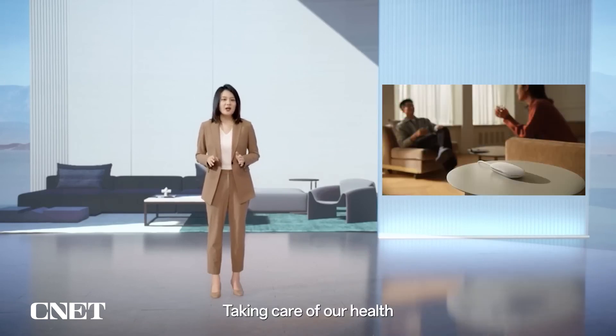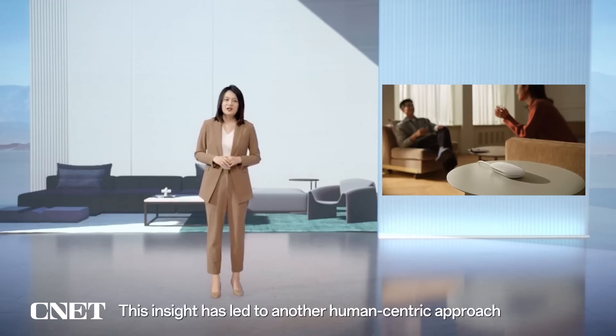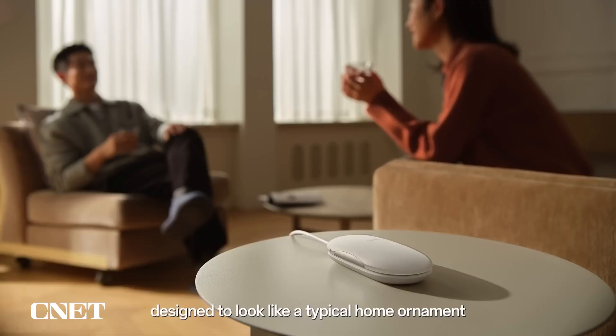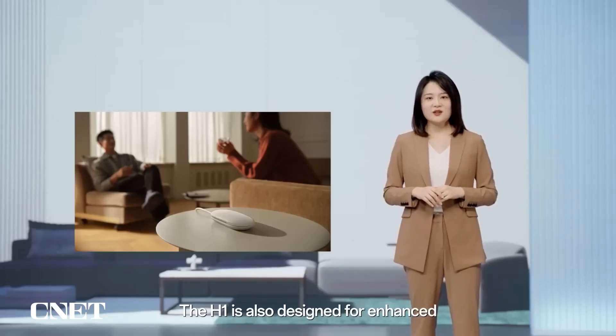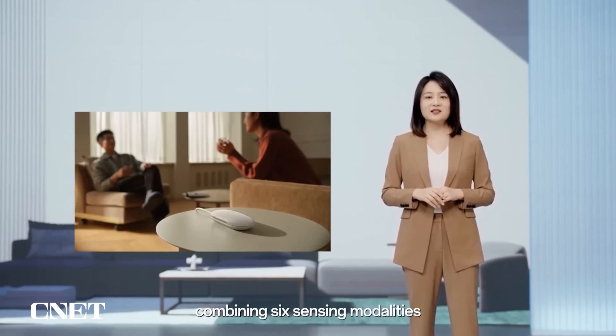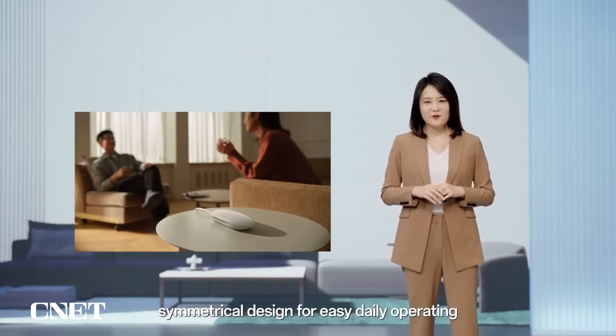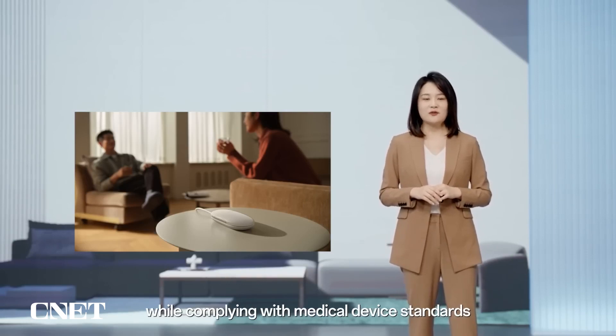Taking care of our health doesn't just mean getting a checkup every now and then, or visiting a doctor when something goes wrong — it's a lifelong commitment. This insight has led to another human-centric approach to the H1's appearance. Designed to look like a typical home ornament, the H1 seamlessly fits into your home environment. As a home health monitor combining six sensing modalities, the H1 places all the sensors on the rear of the device in a compact, symmetrical design for easy daily operation while complying with medical device standards.